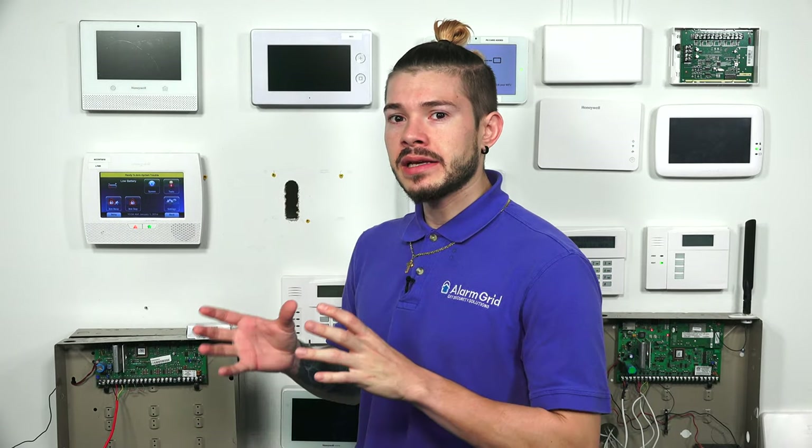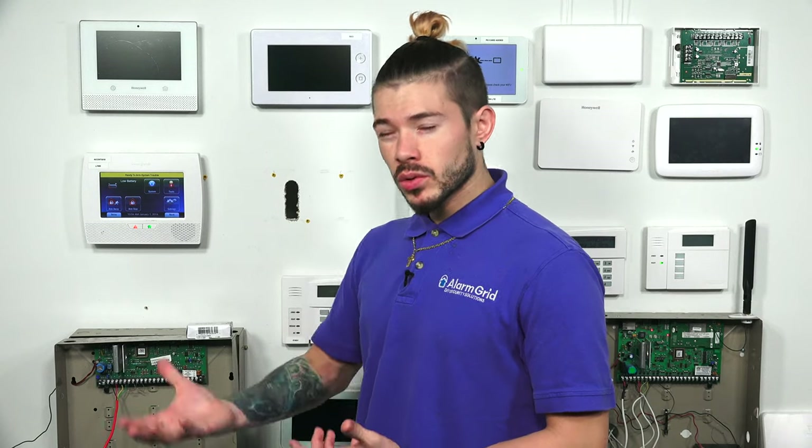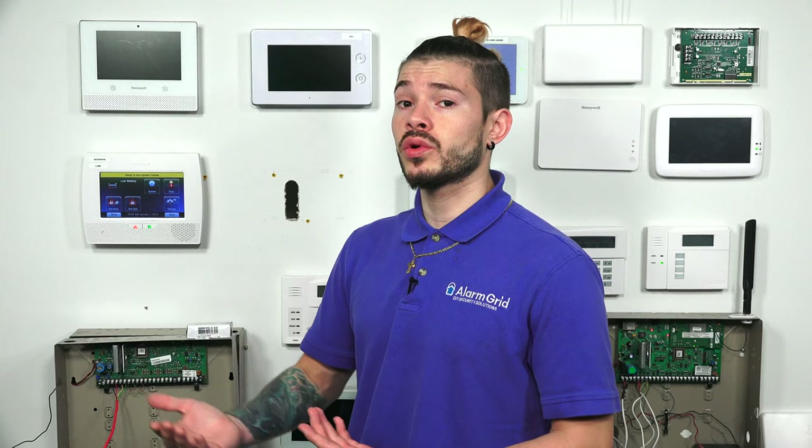First things we need to go over: a lot of you out there that have an existing system, or that have moved into a house that has an existing system, this is probably going to be the best video and FAQ for you. A lot of these older systems that are already pre-installed most of them have cellular communicators, but they have the older versions.